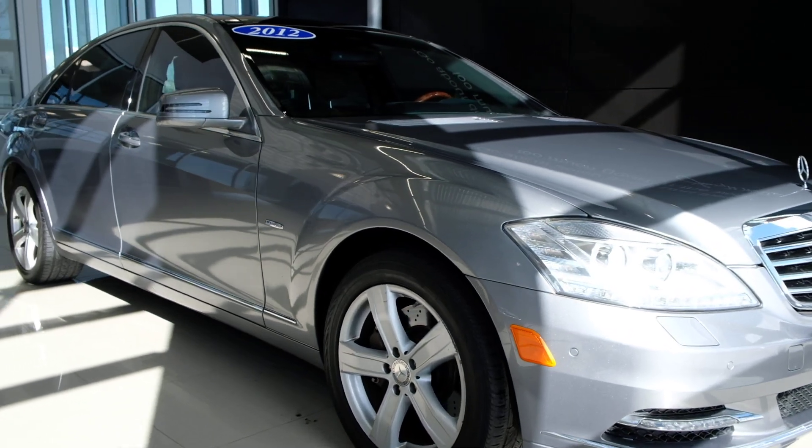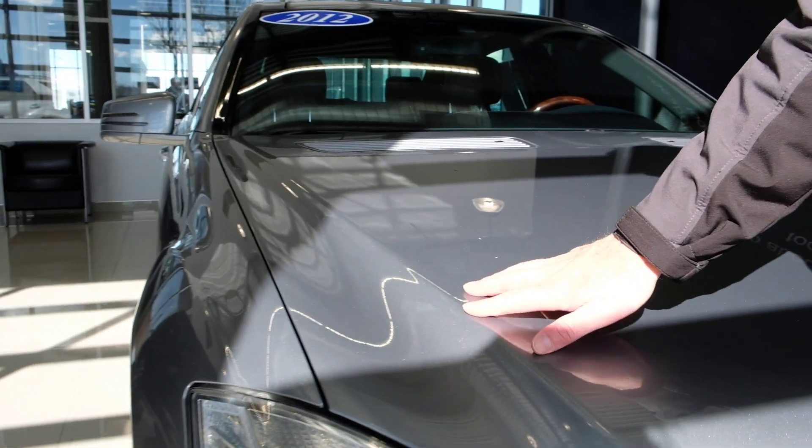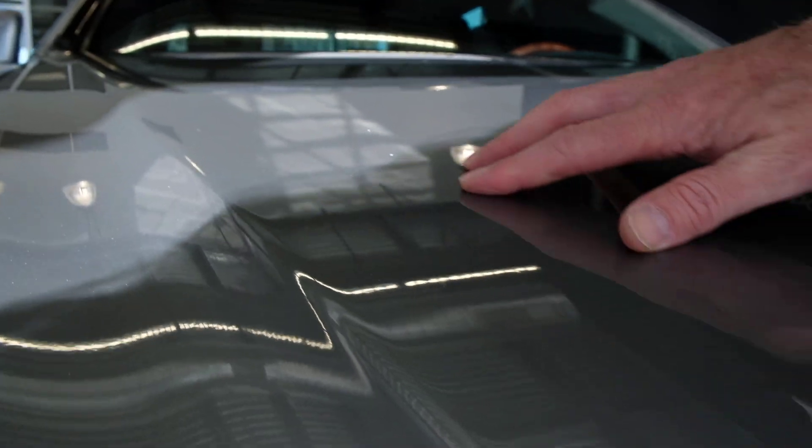With Mercedes-Benz, the technology really starts here and it trickles down. Let's give you a once around and look to see if there's some things I can spot. First off, you can see this beautiful metallic paint.